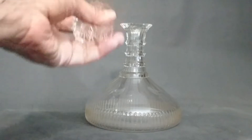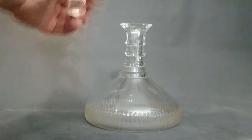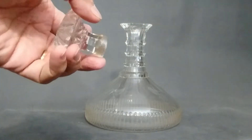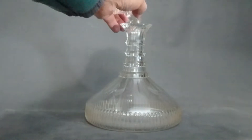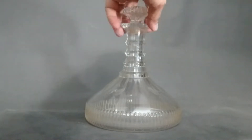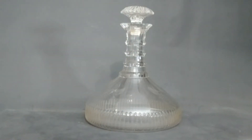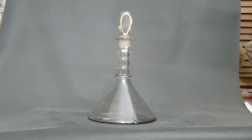Even in that damaged state it still has some value. A really nice one can fetch eight to nine hundred pounds, over a thousand depending on condition. I'm probably going to get a new bullseye stopper for it — most of the ones in the reference pictures had bullseye stoppers, and I think it'll look better and more impressive. It won't be strictly correct, but it'll look good and I have actually used this with port in it.